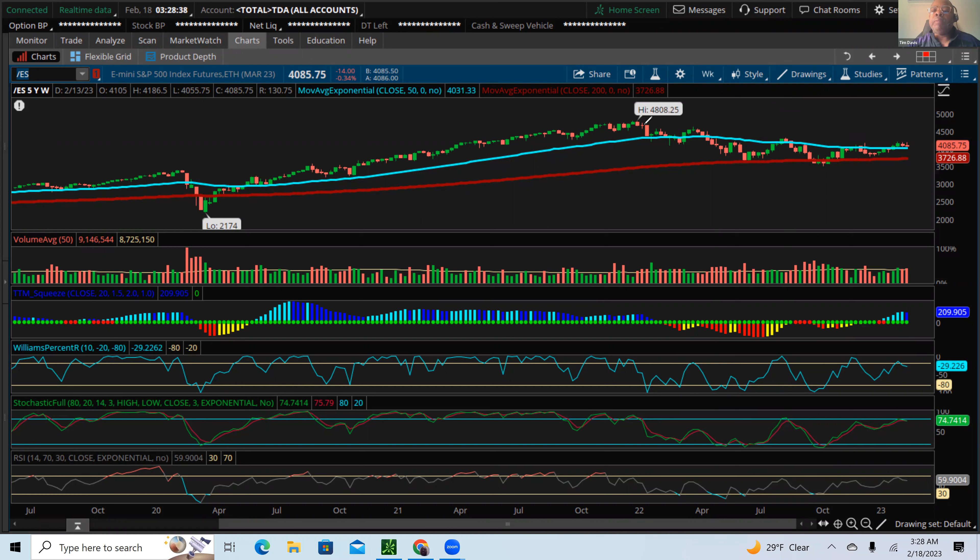We're still in a bear market, believe it or not. Our high was 4808, and right now price action is right around 4085. Here's our low of 2020 — we're still well off that low. However, one thing I want to point out is that in 2020, we did not see on this weekly chart the 50-day moving average drop below the 200-day. That was a sign the market would probably find a way to bounce off that low and start to go higher, which is exactly what it did.